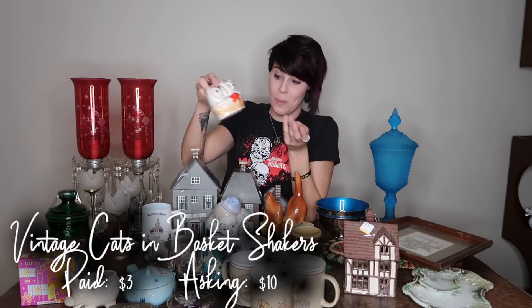Moving right along, I got this salt and pepper shaker set. I'm not really sure about these guys — I paid $3. I don't usually buy salt and pepper shakers, but I'm branching out and trying to get into other things. Salt and pepper shakers are a little scary for me, but I like cats a lot. It's two cats in a basket. Someone obviously cared about these because each of the cats is cushioned in the baskets with paper towels so they don't knock around. I'm thinking $10 to $15. I haven't researched it much, but I like cats — that's really all I know about those.